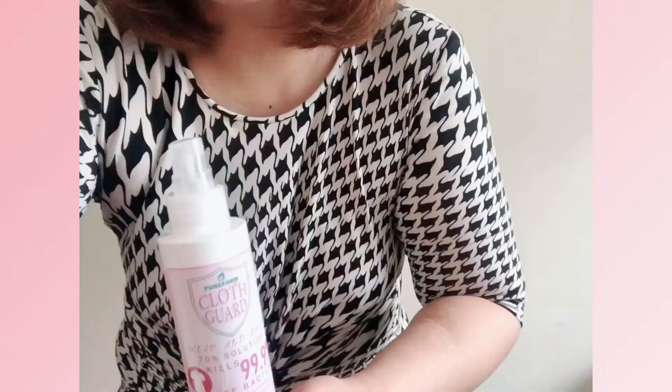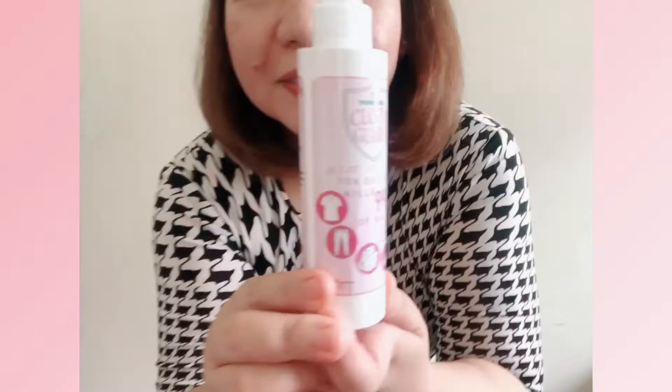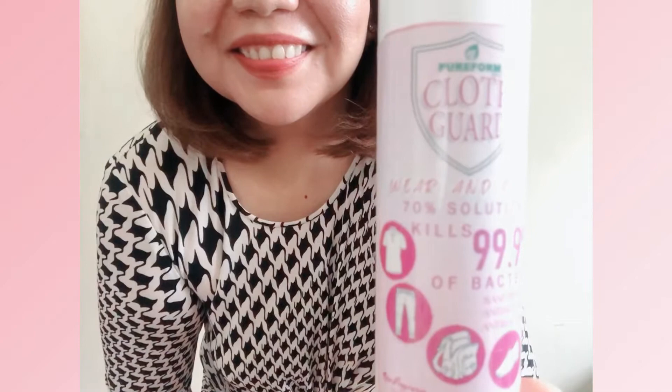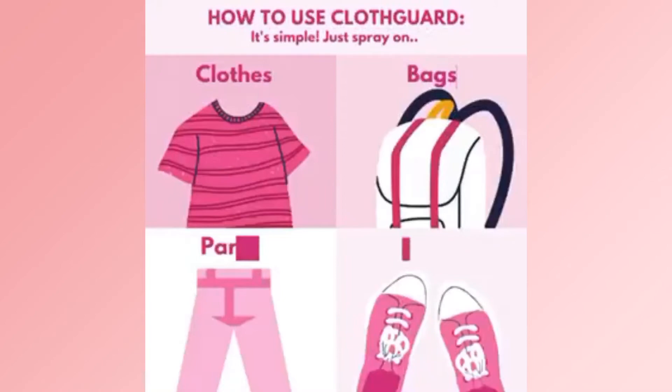Are you worried that you might bring germs or viruses home after work? No need to worry because there is Cloth Guard. Cloth Guard helps protect clothing, shoes, and other outerwear from virus, bacteria, fungi, yeast, and mold. Its pleasant rose-scented formulation is non-offensive and can be sprayed on your clothes, shoes, and other outer garments before or even while worn.